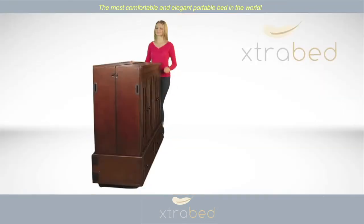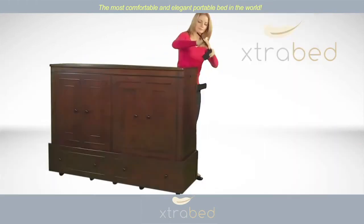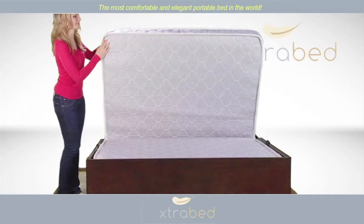It only takes one person to move the Extra Bed. When it's time to use the Extra Bed, simply roll it into position, reposition the legs, and lower the Extra Bed front.